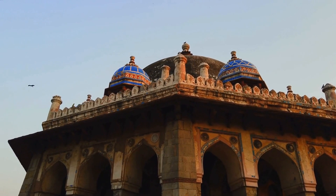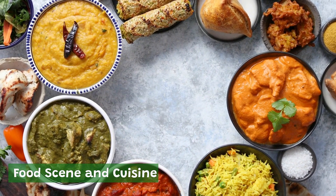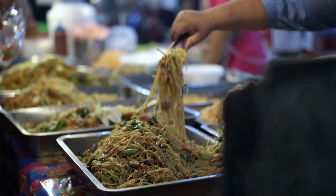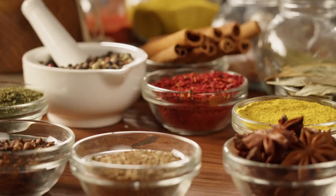New Delhi is a food lover's paradise, with a wide range of delicious and diverse cuisines. The city's food scene reflects its rich cultural heritage, with influences from all over India and beyond. Chaat is a popular street food sold all over New Delhi — a savory snack that typically consists of fried dough, potatoes, chickpeas, and a variety of chutneys and spices.